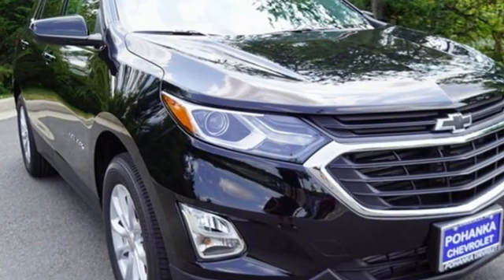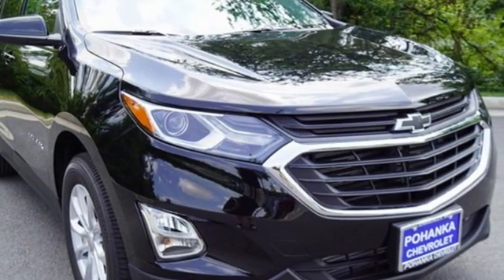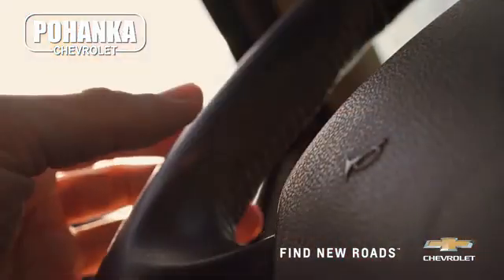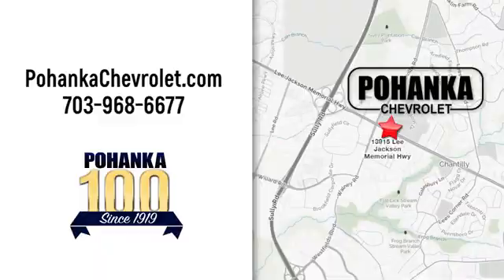Chevrolet, 100 years of icons. See it for yourself when you take it for a test drive. Spend less time shopping and more time enjoying your new ride at Poheka Chevrolet.